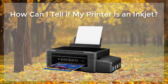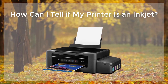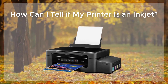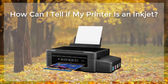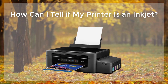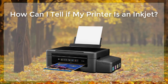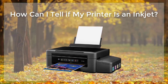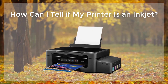Inkjet printers are also typically smaller and more lightweight than laser printers, making them more suitable for personal use. They also tend to be less expensive than laser printers, which makes them more accessible for a broad range of consumers. Additionally, inkjet printers generally have less maintenance cost, as the print head is built into the printer itself, and since it runs with less heat, it lasts longer.